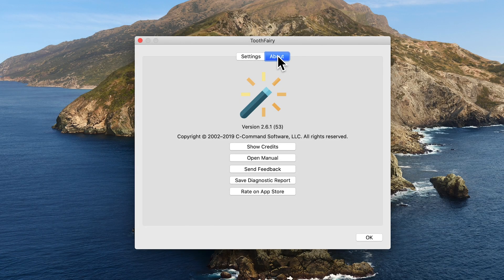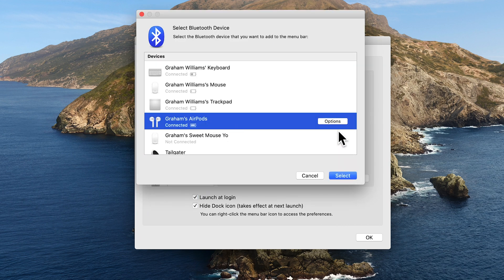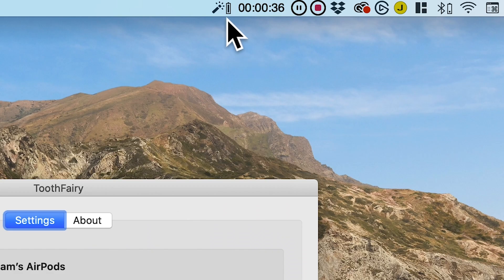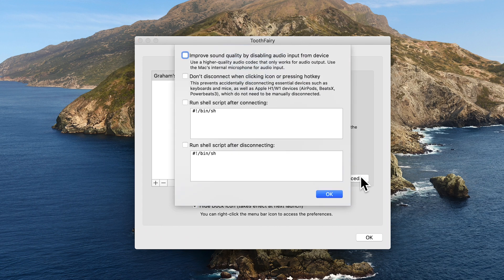To set it up, launch Tooth Fairy, click Preferences, then click Add Bluetooth Device. Add your headphones. Now that they're added, you can connect and disconnect just by clicking on the Tooth Fairy icon. If you don't want your Mac to use the mic on your headphones, you can save yourself a step by preventing them from ever dropping down to a lower quality. Click Advanced, then click Choose Improved Sound Quality by Disabling Audio Input from Device. This will turn off the mic on your Bluetooth headphones, so you'll never have to worry about a drop in sound quality again.